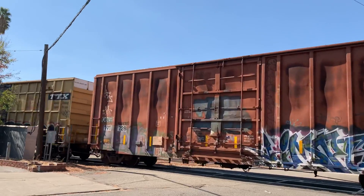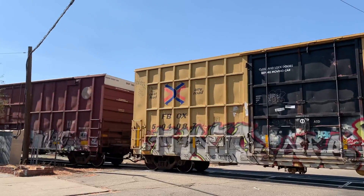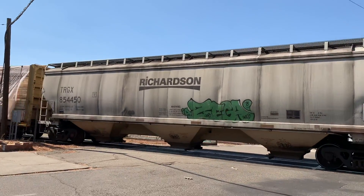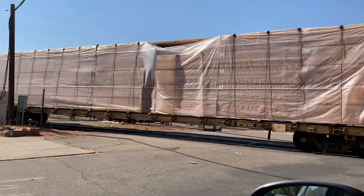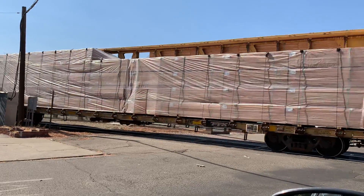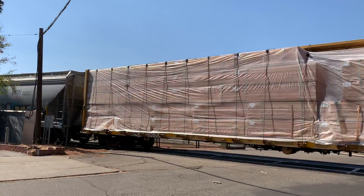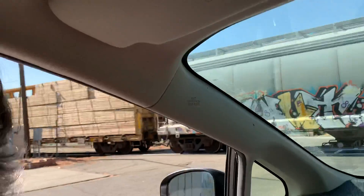Here comes the orange boxcar! And the yellow boxcar! A red boxcar! Wow!